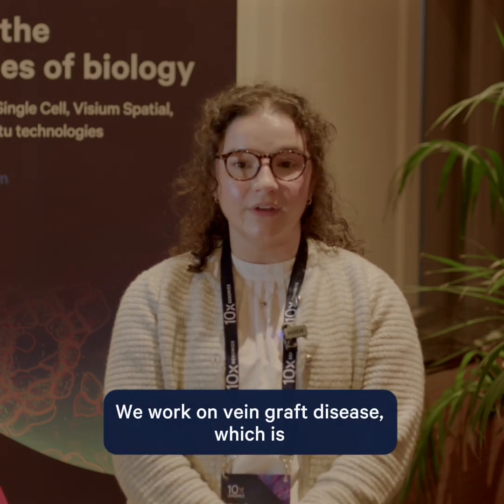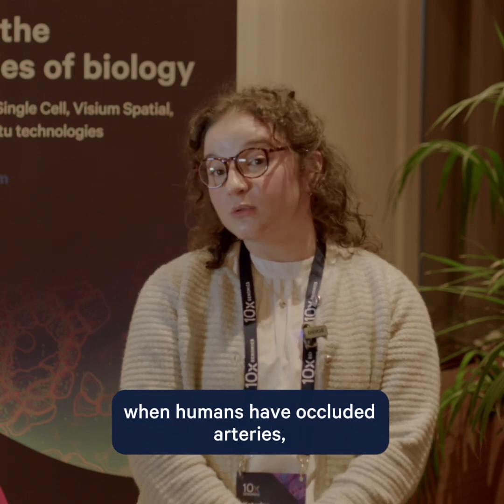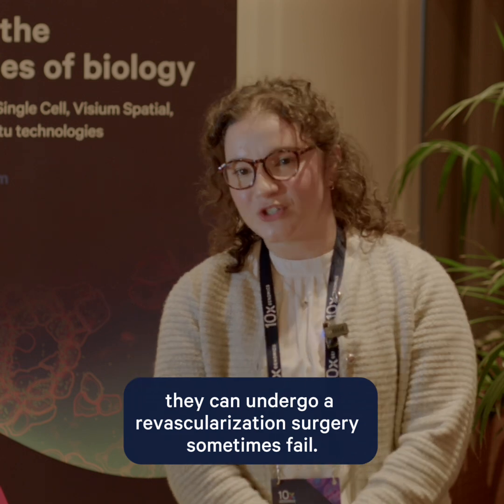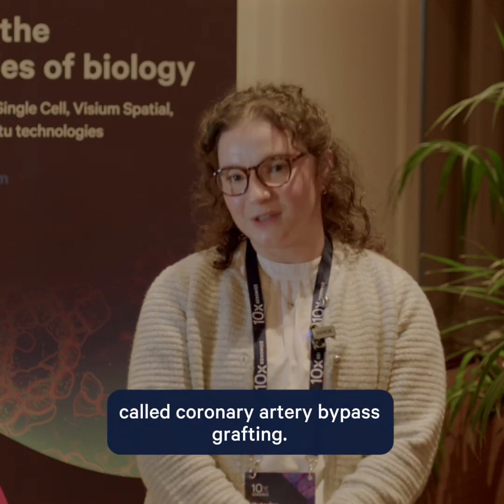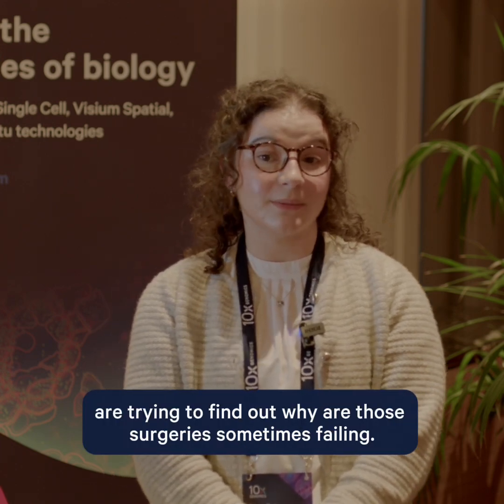We work on vein graft disease, which is when humans have occluded arteries, they can undergo a revascularization type of surgery called coronary artery bypass grafting, and we are trying to find out why those surgeries are sometimes failing.